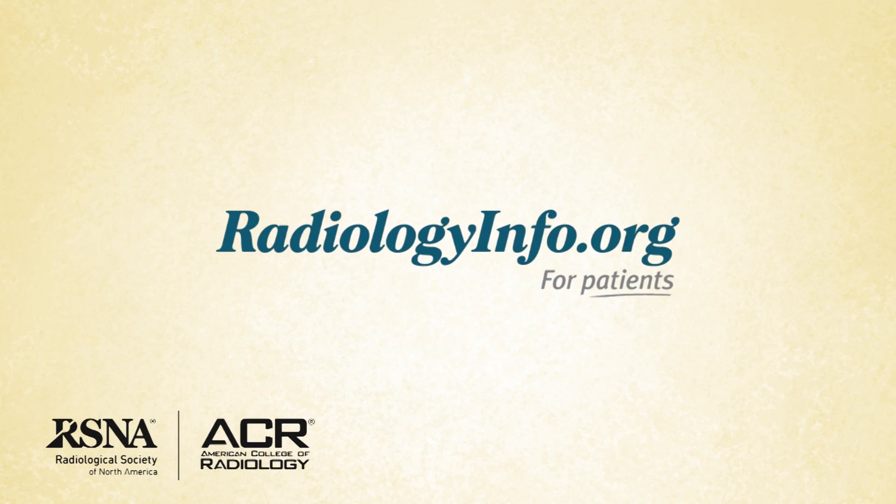For more information about magnetic resonance angiography, or MRA, or any specific questions you might have, visit radiologyinfo.org. Thank you for your time and for your attention.